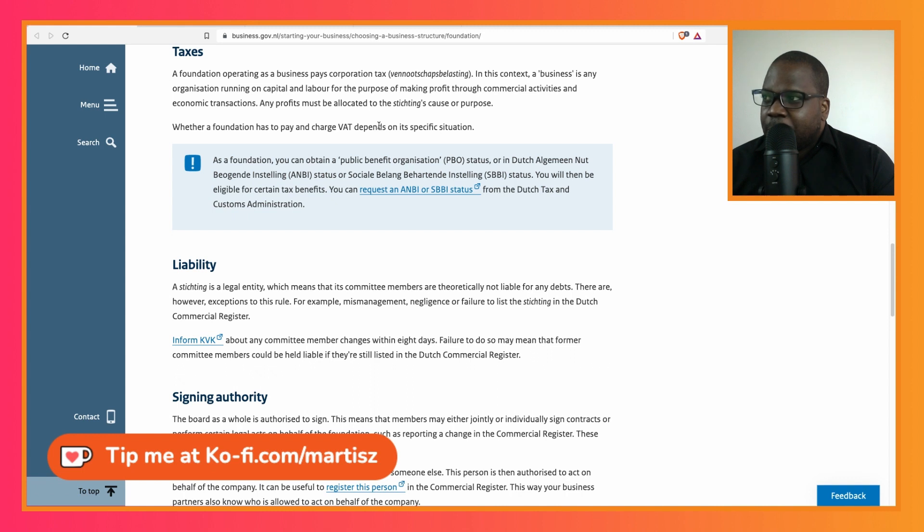In this context, a business is any organization running on capital and labor for the purpose of making profit through commercial activity and economic transactions. So technically, if you have a business model you will be seen as a business. Any profit must go toward saving costs and the foundation's purpose — that's what they say.